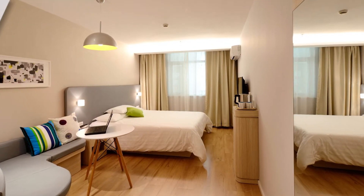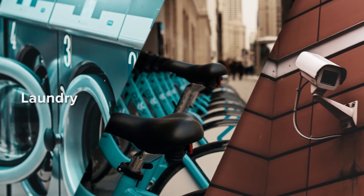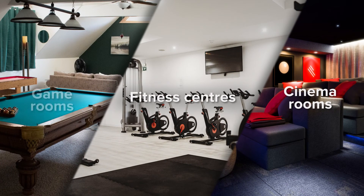PBSAs also have an all-inclusive rent with utilities like hot water, Wi-Fi, and electricity all covered under one bill. Most properties even provide laundry services and parking and are all CCTV secured. Some purpose-built student accommodation properties even include cinema rooms, fitness centers, and game rooms.